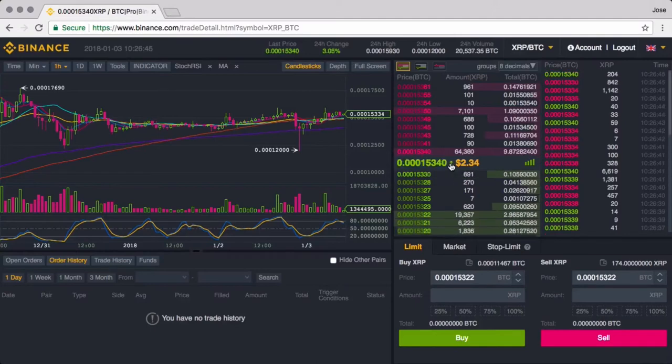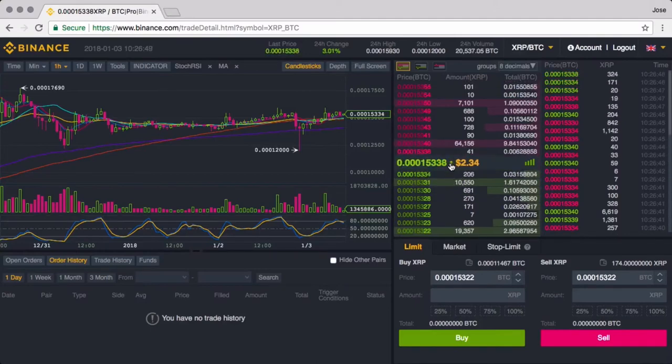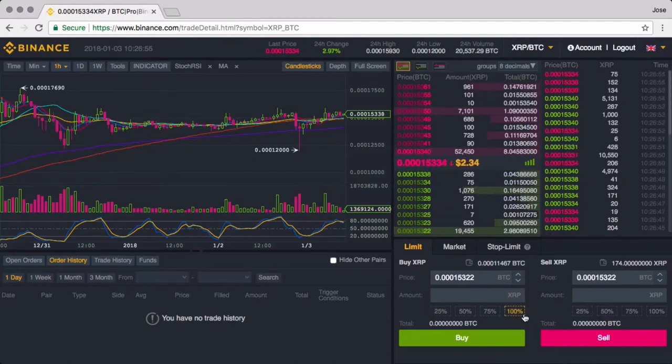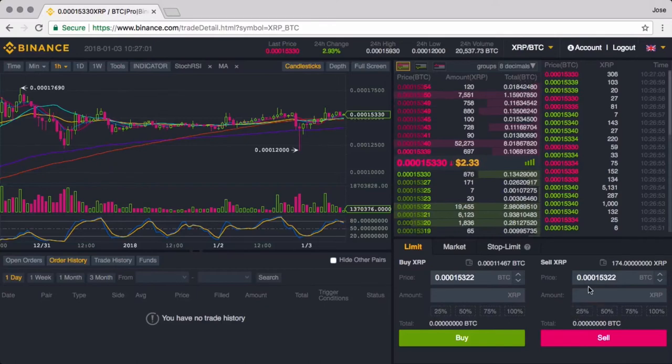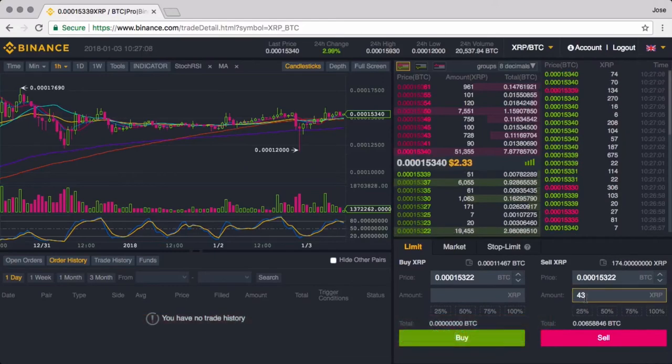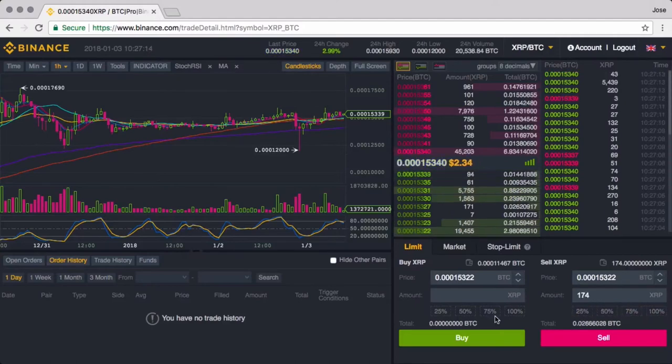More importantly than the interface is the scaling. When you want to buy something, you don't go and buy 100% — I don't recommend that unless you're very sure about the direction of the trade. But you can scale into a position. For example, I have some XRP here and I want to scale out. I put in 25% and immediately from my 174 total, it calculates 43 and fills that in. If I want 50%, 75%, or 100% out, those are just clicks. You can download my small booklet on scaling into positions — I'm giving that away for free. This is what professional traders do: they scale into positions as they watch them.